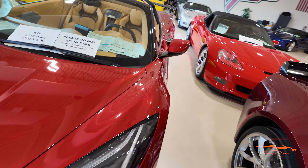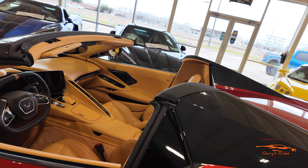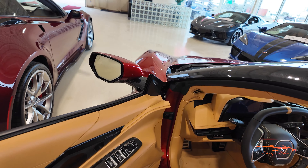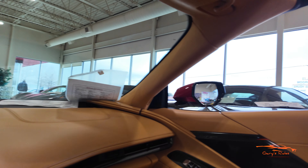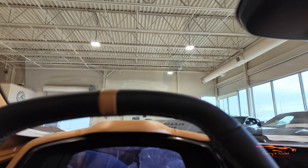Now let's take a look at the inside and talk about the differences in the 2024 Corvette C8. Stepping into the car — loving it. Beautiful interior. It's got the carbon flash trim, the Stealth interior package, and this is a 3LT equipped C8.